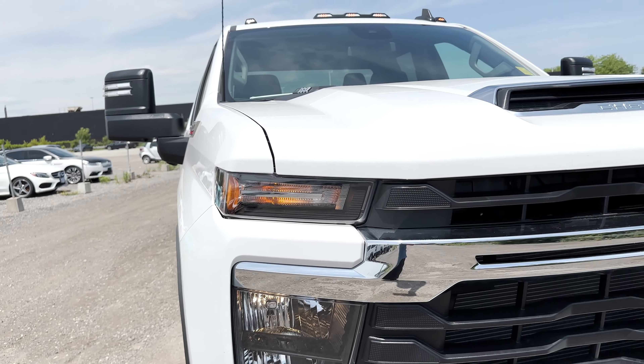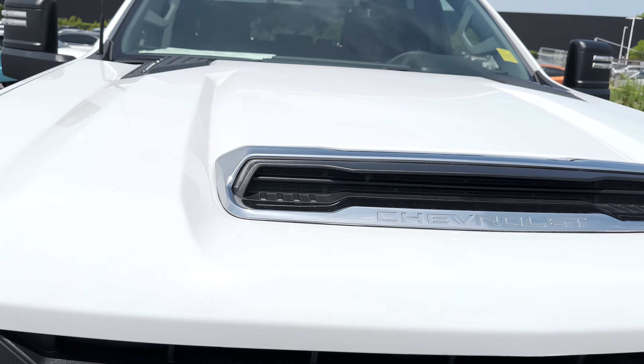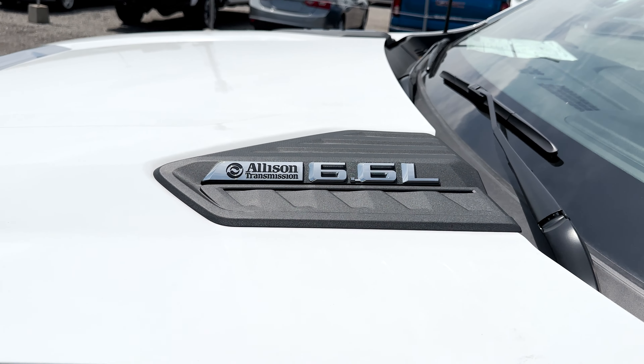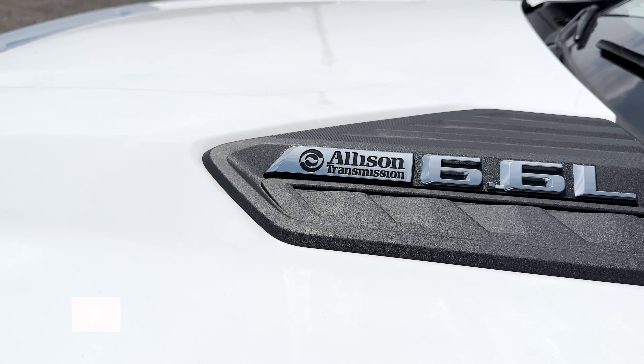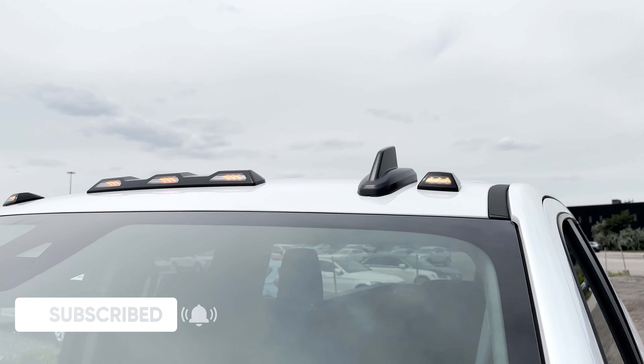The LT has the same halogen headlamps, and on the hood, you still have the non-functional vent in chrome and black with the Chevrolet lettering. Also on the hood are these sections with the Allison transmission 6.6 liter badging. Up top, this truck also has the added LED marker lights.